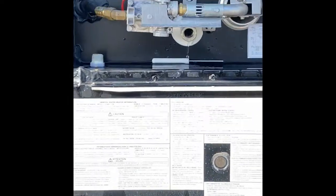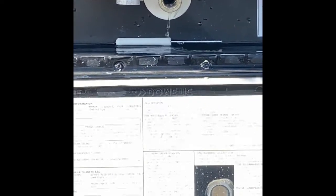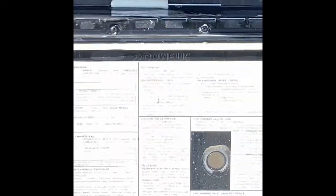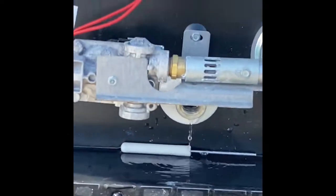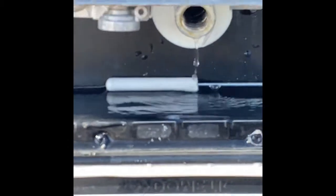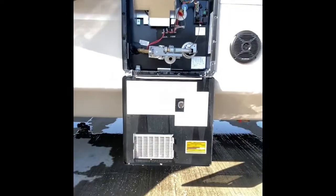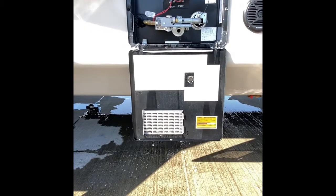It's coming down there and coming through there — that little bitty hole right there. Everything is coming out of there. After that drains, we will be good to go. That's our last step to getting it ready for storage.